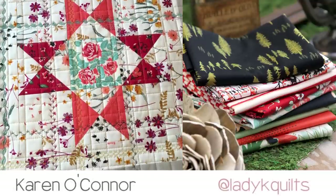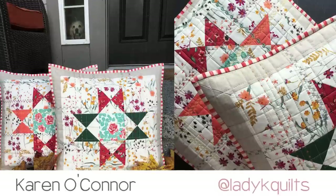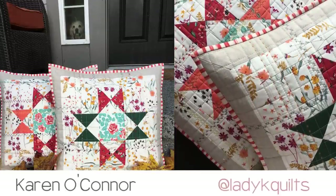Karen from Lady K Quilts made the Ohio star block with Woodlands Fusions fabric and added the most stunning decorative stitches and quilting to create these handsome looking pillows.